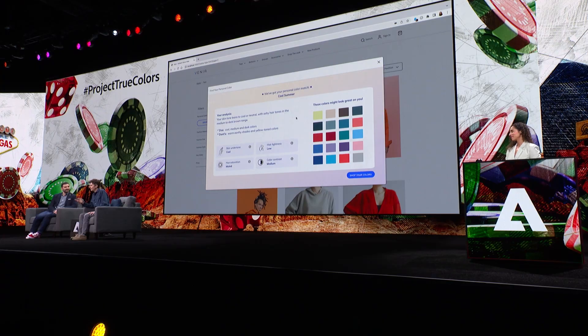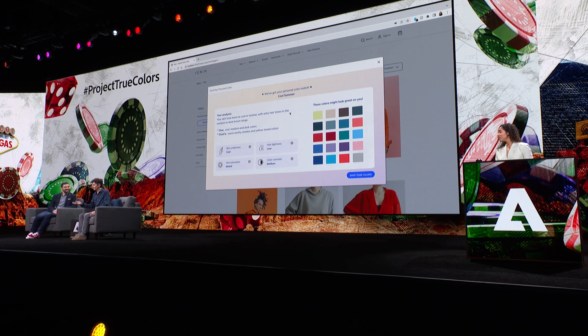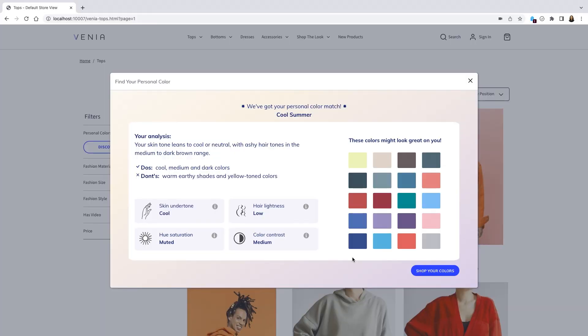Best of all, we have the colors that are recommended for this color class based on decades of color theory research. Tig, what do you think about these colors? I love them. We have some greens, some blues, and these are the shades that are going to make you really pop.